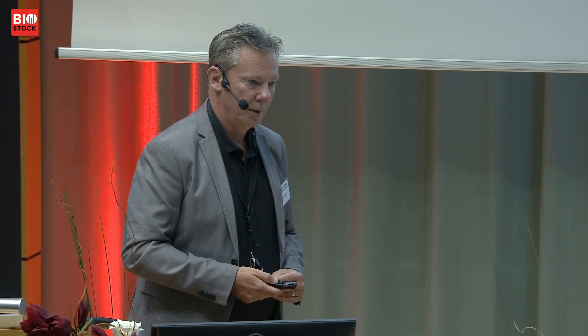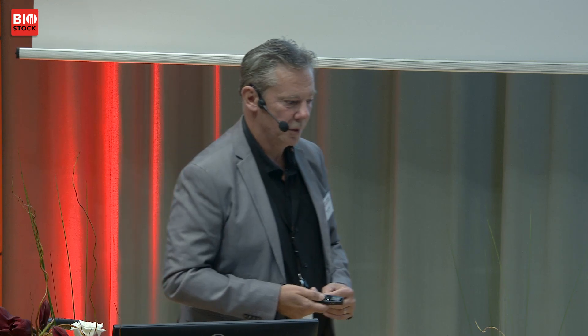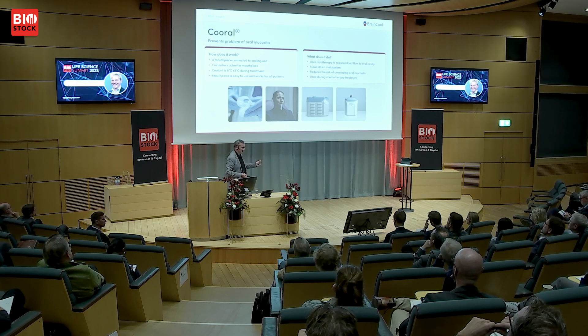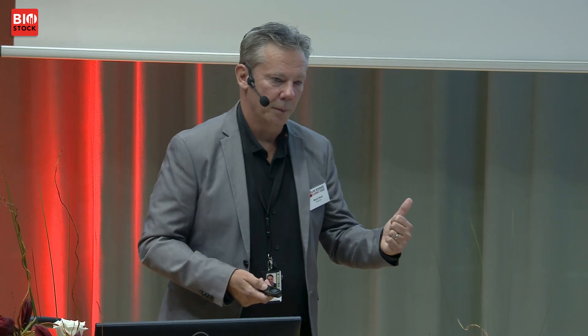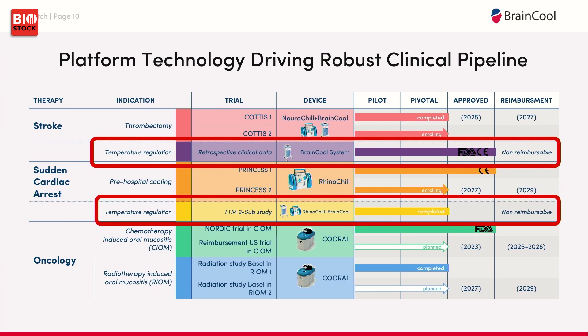We also have similarly fantastic results in cardiac arrest, showing dramatic improvement if you cool patients within 20 minutes compared to four or five hours today — which really improves survival with complete neurological recovery. We are trying to demonstrate this in a larger randomized trial with the Karolinska Institute, to be completed in 2027. The Coral System addresses oral mucositis — a side effect of cancer treatment — where you cool the mouth during chemotherapy. This cooling prevents chemotherapy from reaching the cells, similar to the strategy used by hair-loss prevention companies.